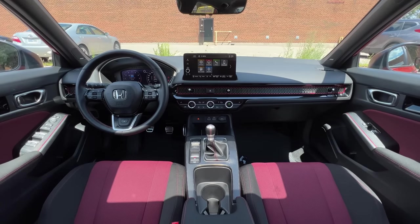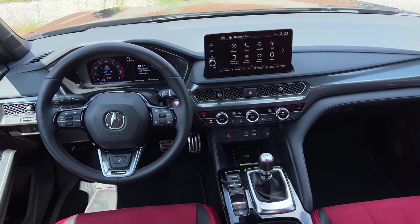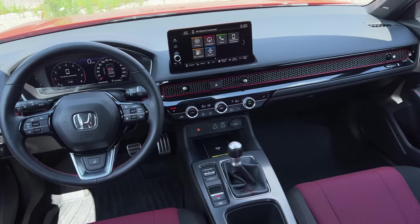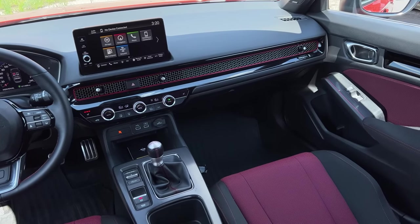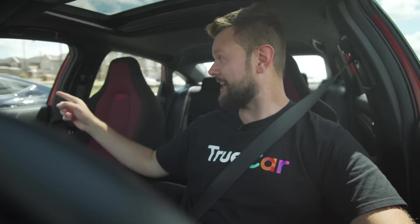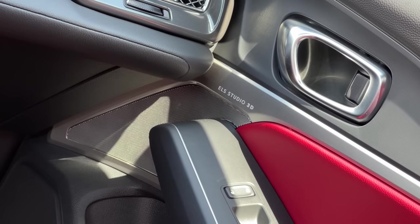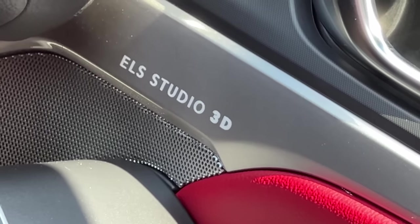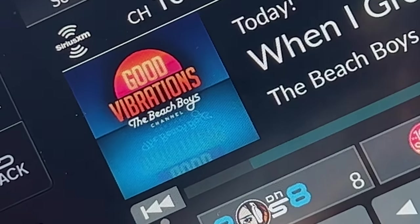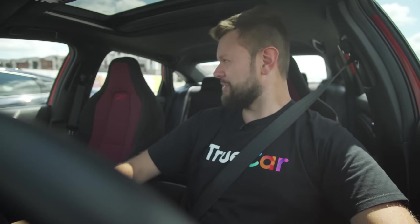We both have that grille pattern in the vent, except the Acura one is kind of cut off — and they added more plastic, which actually makes the Civic one look a little more luxurious. The one thing that is the most noticeable difference is the sound system. The sound system in that Integra is miles better than this one — the ELS Studio 3D. I'm blasting my Beach Boys Endless Summer from Sirius XM all summer long and it is fantastic.